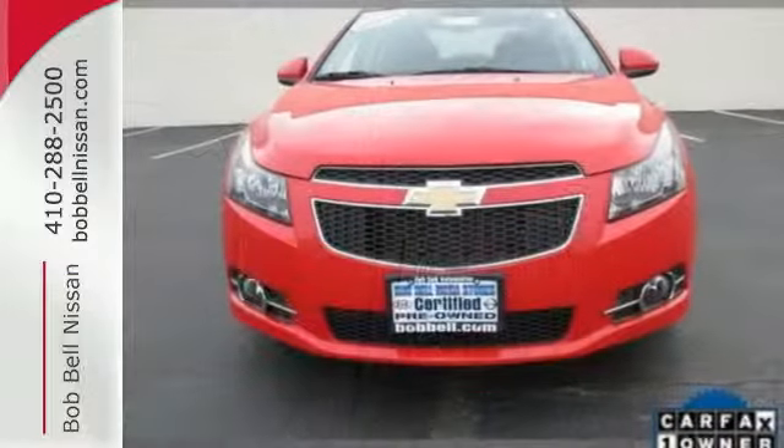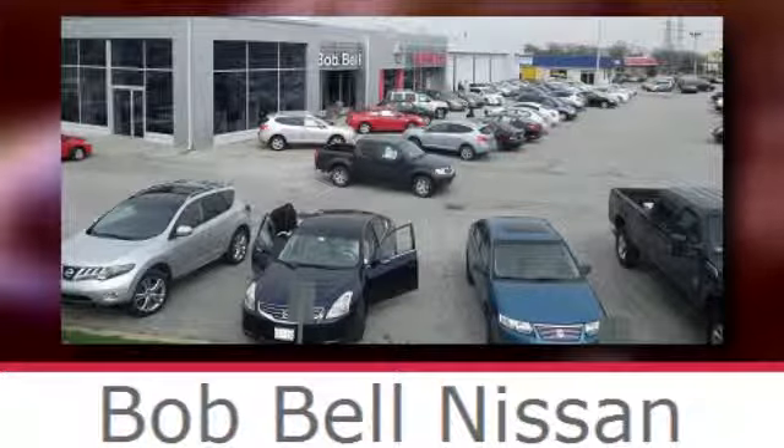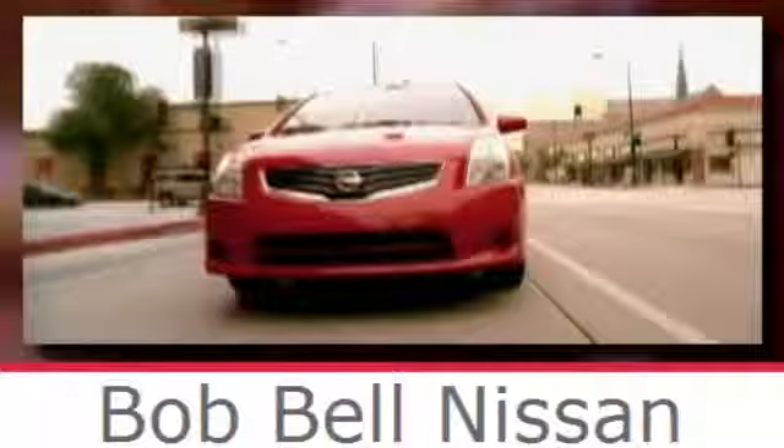Make your neighbors jealous and put this Cruze in your driveway today. Bob Bell Nissan Kia, serving the greater Baltimore area for all your automotive needs. Discover our great selection of new Nissans today. Here's the one for you.